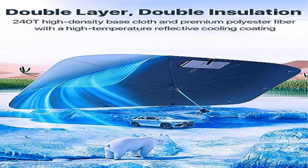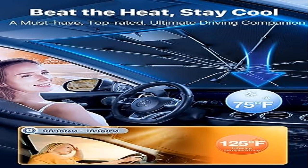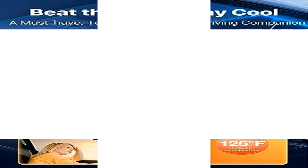The handle can be retracted, leaving no marks or damage on the dashboard and preventing accidental contact with the screen. It also features a zipper design with the rear-view mirror area.